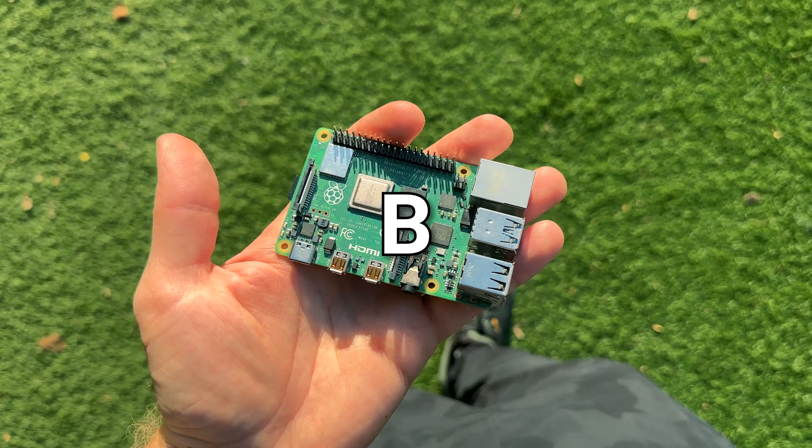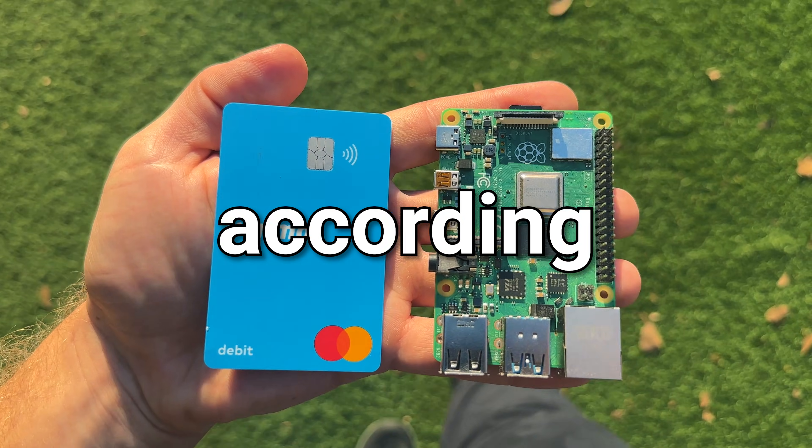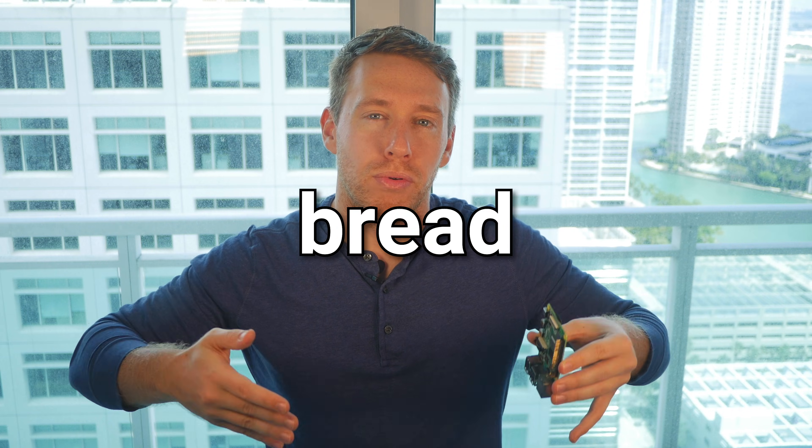This is a Raspberry Pi 4 Model B, which is a single board computer about the size of a credit card, and according to my subscribers, I'm basically a nerdy version of Ryan Reynolds. And together, we're going to get that bread.